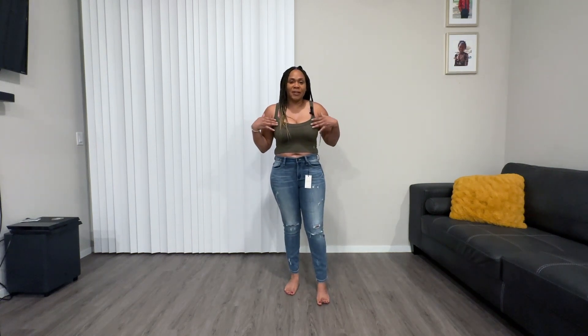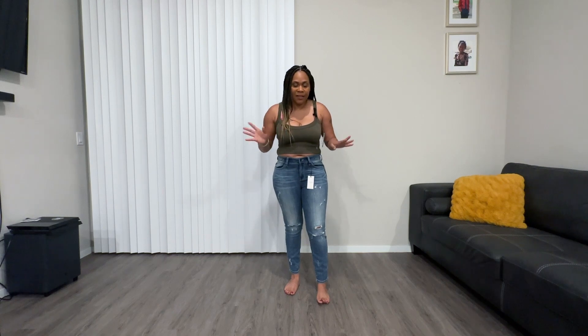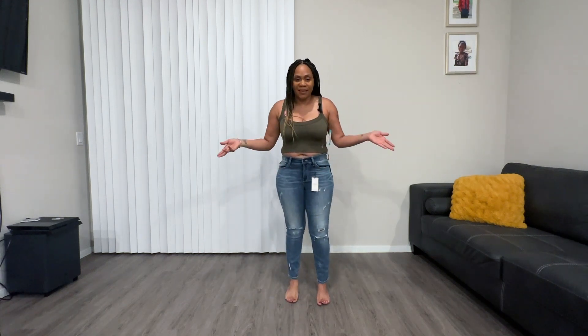So here's outfit number two. It's the crop top, which is in an olive color, and then the Distress Relax Fit Denim jeans. That's how it looks.